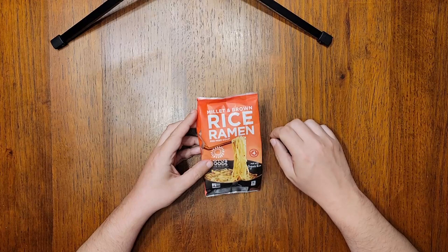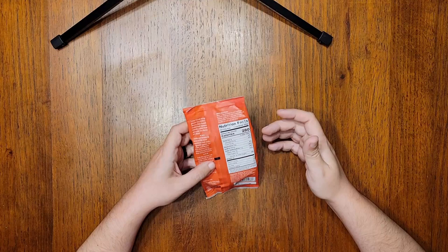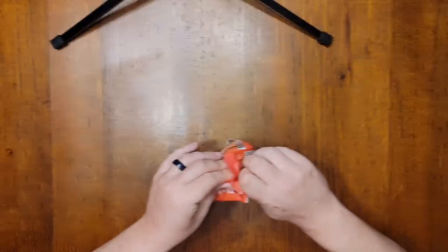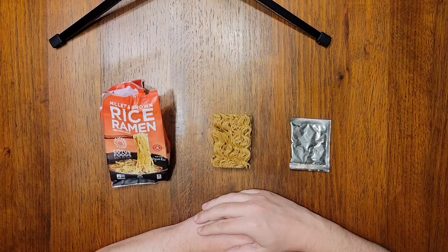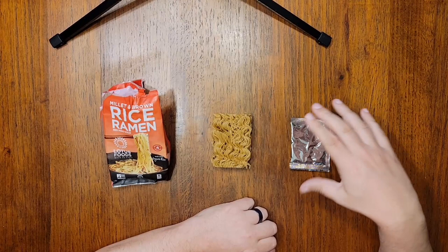Sodium check: any miso should be pretty salty, and 920 milligrams — that's not that salty, and so that is an immediate red flag. But let's power through it. Inside, we've got noodles made from millet and brown rice. Millet is a grain native to Asia and Africa — I had to look that up because I'm not very well-read in the subject of grains. And then there's a soup packet with red miso powder, onion powder, seaweed, garlic, ginger, parsley, and chili pepper. At the very least, on paper, this all sounds nice. So I guess it's time to cook — I'll be right back.